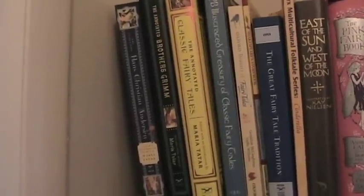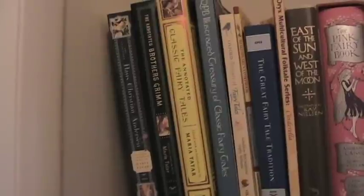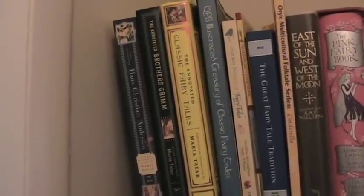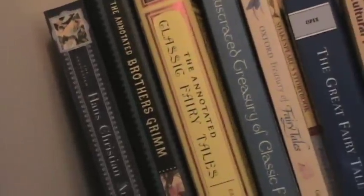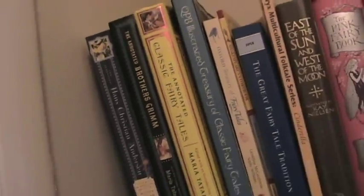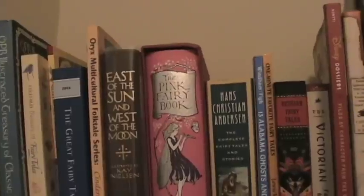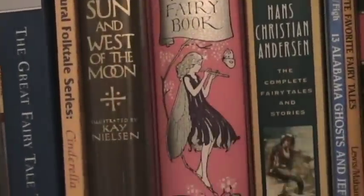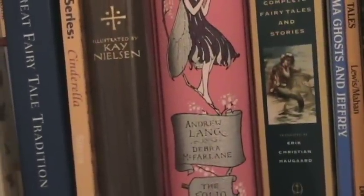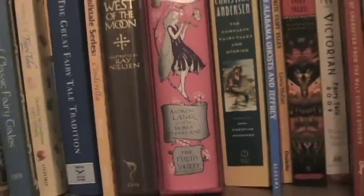The top two shelves of my bookshelf are all fairy tales, folk tales, mythology, and all that sort of thing. We've got the Annotated Hans Christian Andersen, the Annotated Brothers Grimm, Annotated Classic Fairy Tales, and a few more collections of fairy tales, some of them collected by fairy tale scholars like Jack Zipes. And we have the book that the most people have asked me about in comments — the Pink Fairy Book, which is a collection of fairy tales collected by Andrew Lang. It is one of several, and they all are different colors. This one happens to be pink.